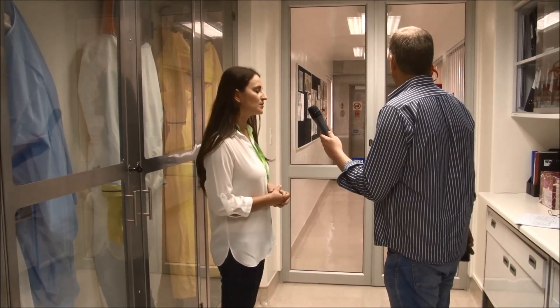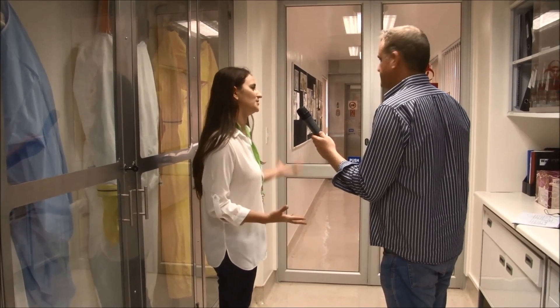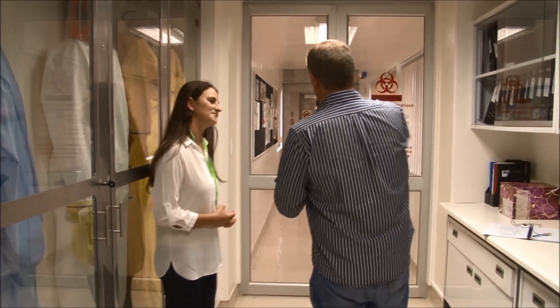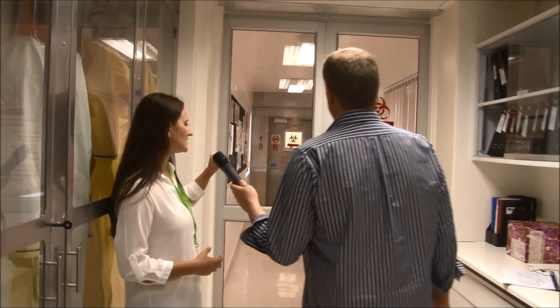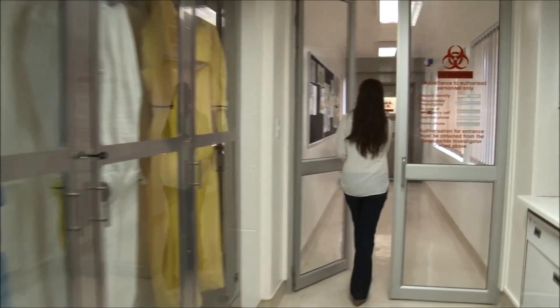Any of the people authorized to go in there will have access and will know what to do. This is door number 1, door number 2, and then there's a door number 3.